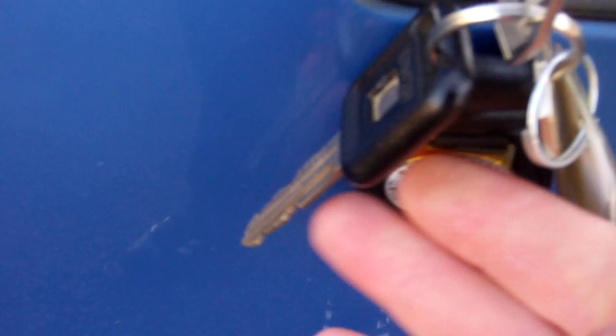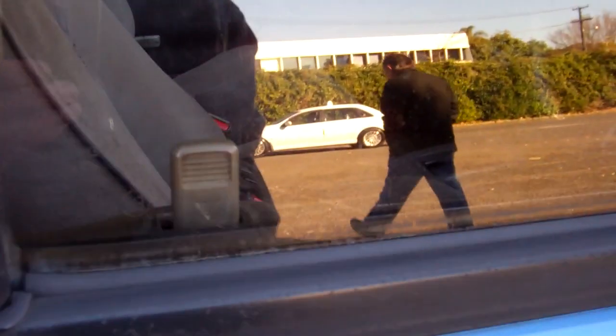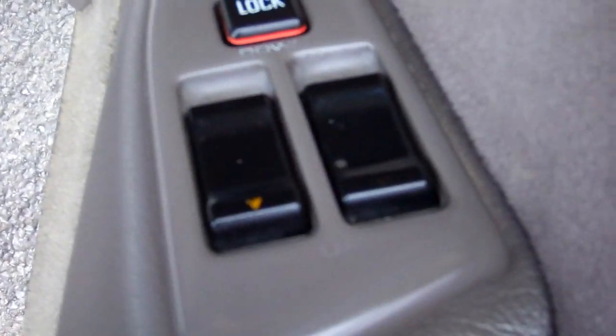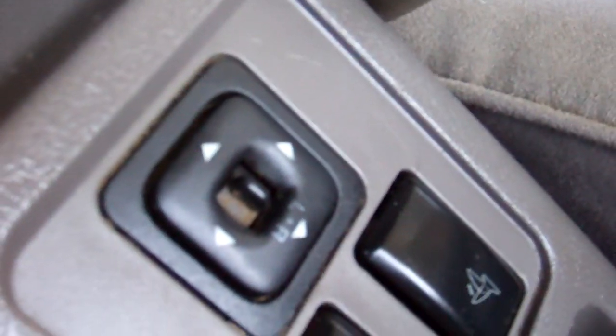We've got a spare key. This key is for the fuel opener, so just be aware of that. Central locking — that works. In here we have electric window controls and wing mirror controls.